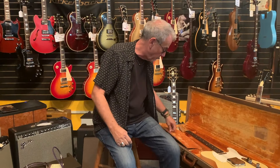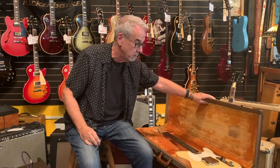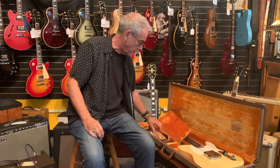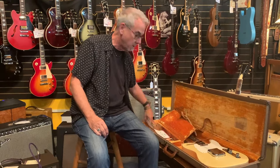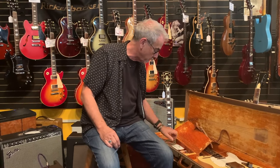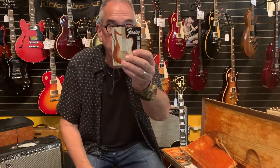Hi everybody, welcome back to Willie's American Guitars. This is a guitar that I've been trying to buy for over a year. You can see the case — that looks like a reissue case, and it's really clean. The rest of the guitar is super clean. We have the original strap, the original cord, and the original hang tag from 1960.